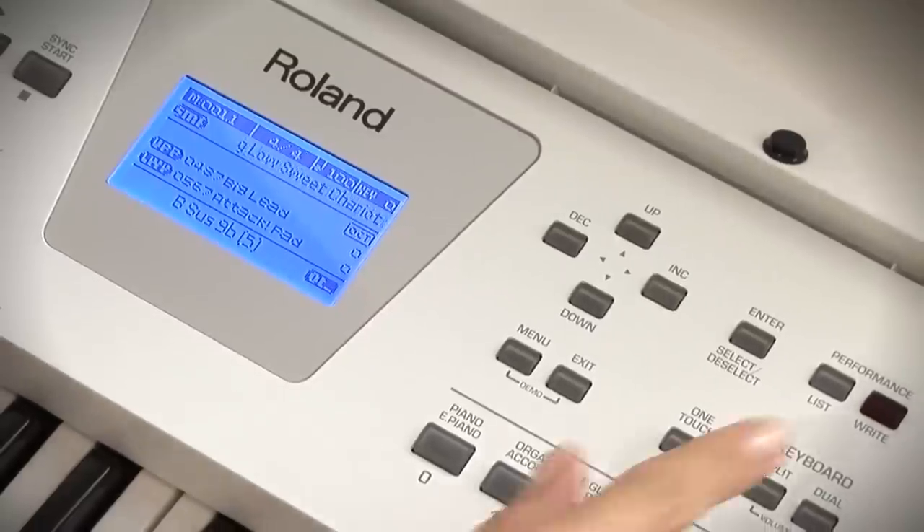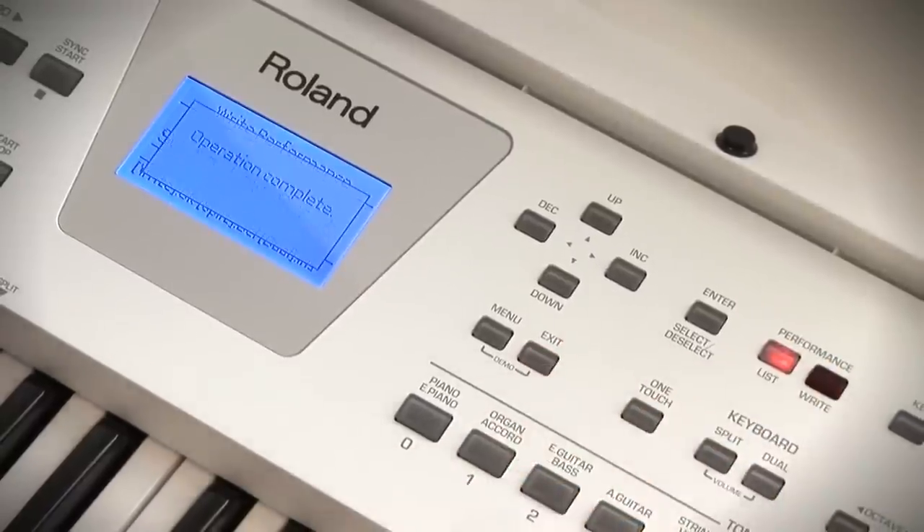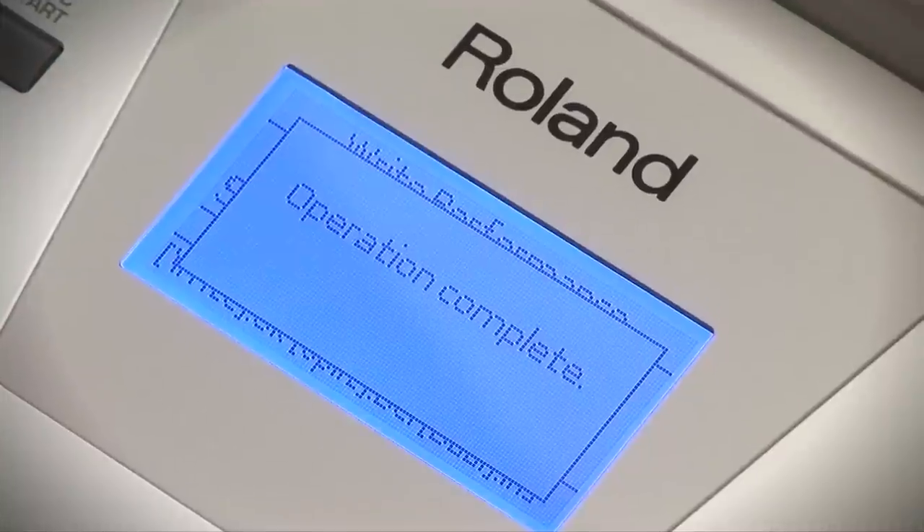The performance list function allows you to save almost all of the BK3's settings for each song, as well as the music rhythm you will be using during your performances.